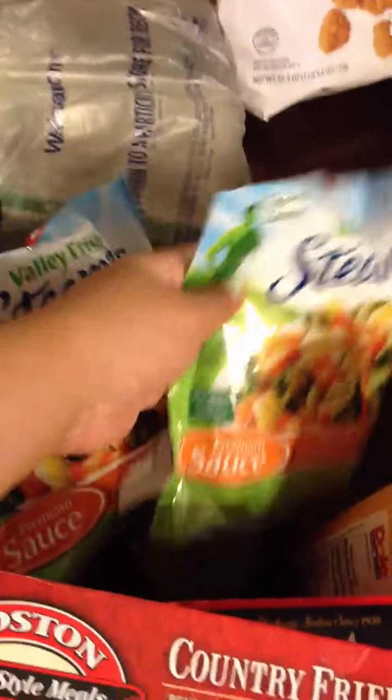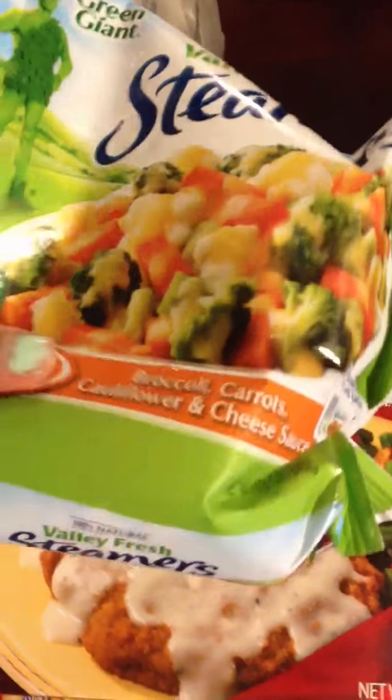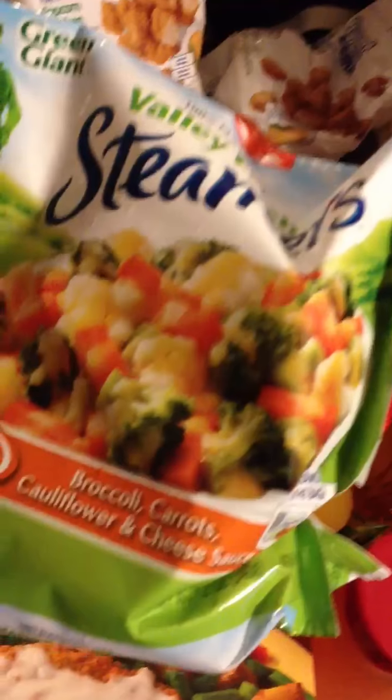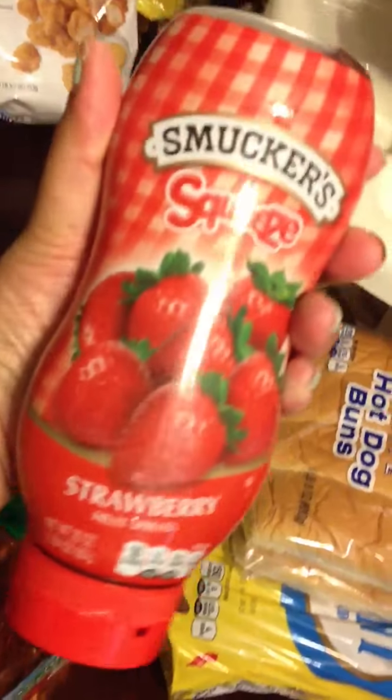I got some Green Giant Valley Steamers — broccoli, carrots, cauliflower, and cheese sauce. It looks really good, easy and quick to get your vegetables. I thought that would be good for a meal. Popcorn chicken — my husband put that in there because he loves popcorn chicken. I got some juices and apple juice, and jelly because I love PB&J.